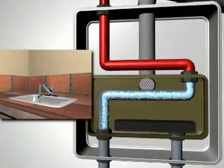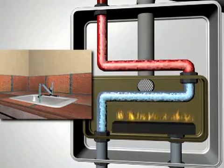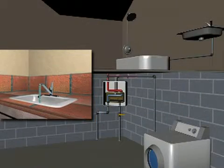cold water enters the tankless system. The system starts operation mode. The burners ignite as the cold water is heated in the heat exchanger. The hot water then flows to the fixtures.